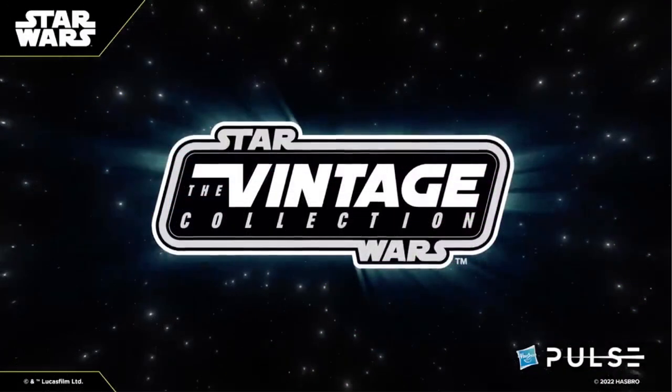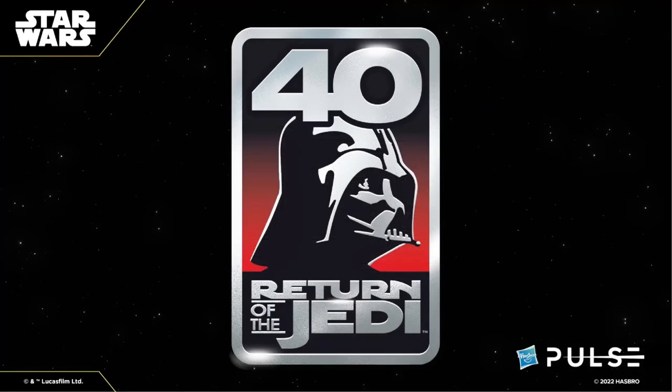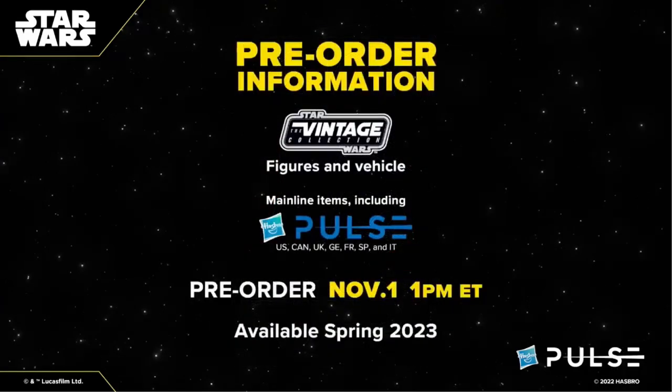Hasbro hosted another fan stream this Saturday and the Star Wars team finally revealed some Vintage Collection figures that the community have been waiting to see. This year marks the 40th anniversary of Return of the Jedi and the Star Wars team is very focused on delivering products from that amazing property. These items will be up for pre-order this Tuesday, November 1st at 1pm Eastern Time and should be available through all major retailers. They also shared a few pipelines that we can expect to see later in the year.